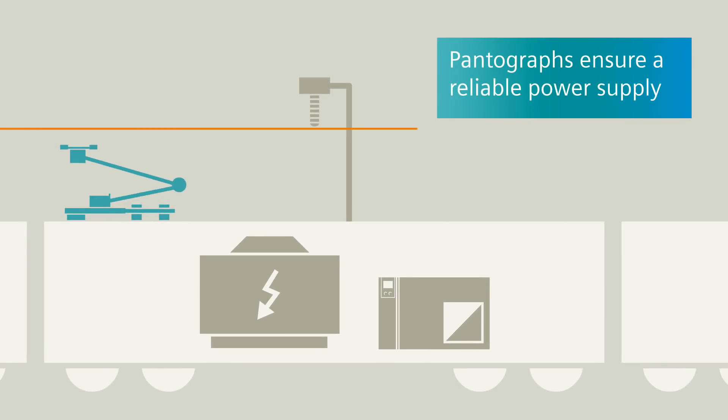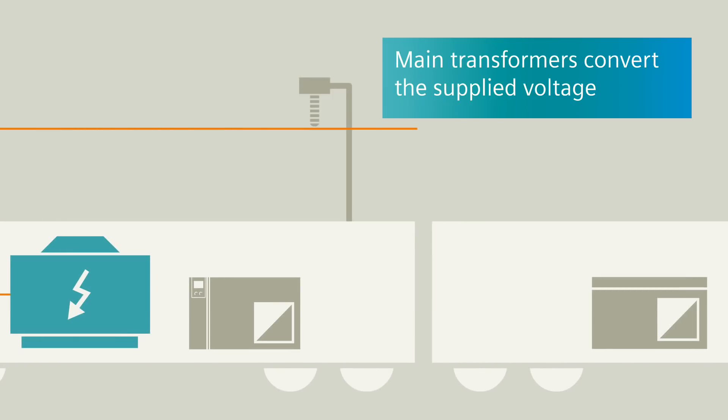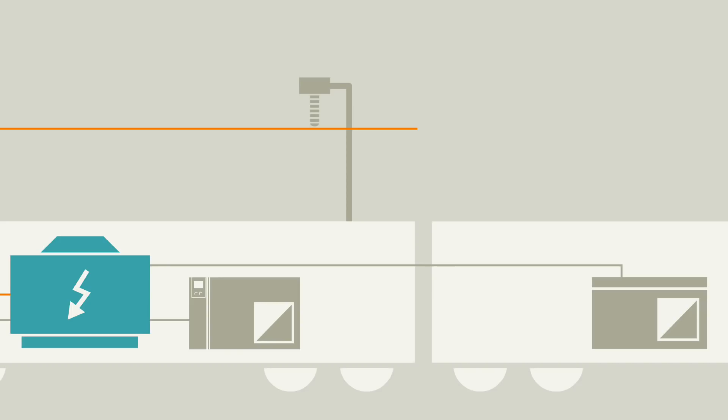As the first link in the propulsion chain, pantographs ensure a reliable power supply even at speeds up to 400 km per hour. Particularly lightweight and efficient main transformers convert the supplied voltage into the user-specific voltages required.